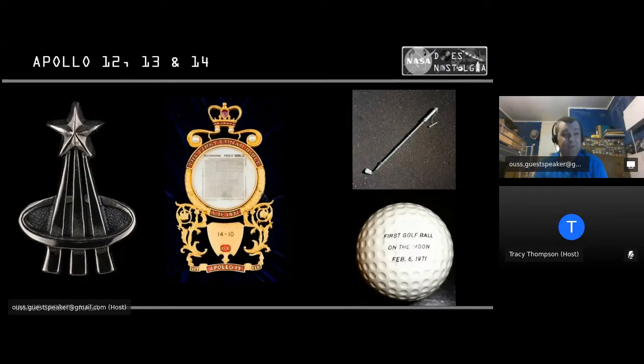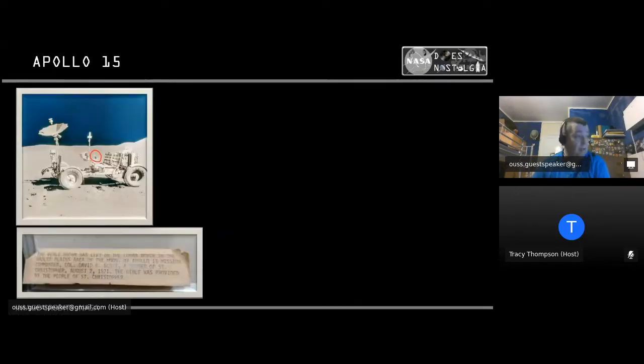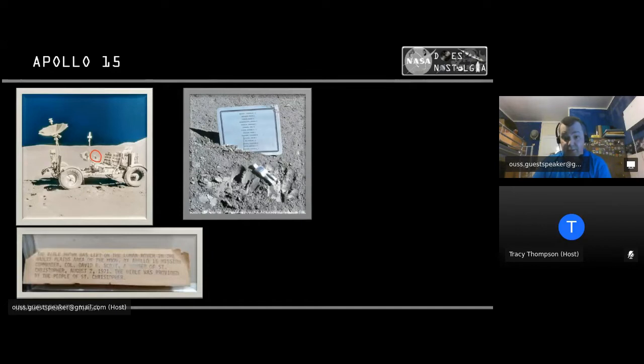Apollo 14 featured the very famous golf shot by Alan Shepard, using a converted iron and an aluminium rock sample scooper, along with a golf ball dated when he hit it. Apollo 15 had a Bible taken by David Scott from his local church, which he left on the Moon on the lunar rover. Apollo 15 also carried the Fallen Astronaut — a three-and-a-half-inch aluminium figure along with a plaque bearing the names of 14 astronauts who had perished during the exploration of space.